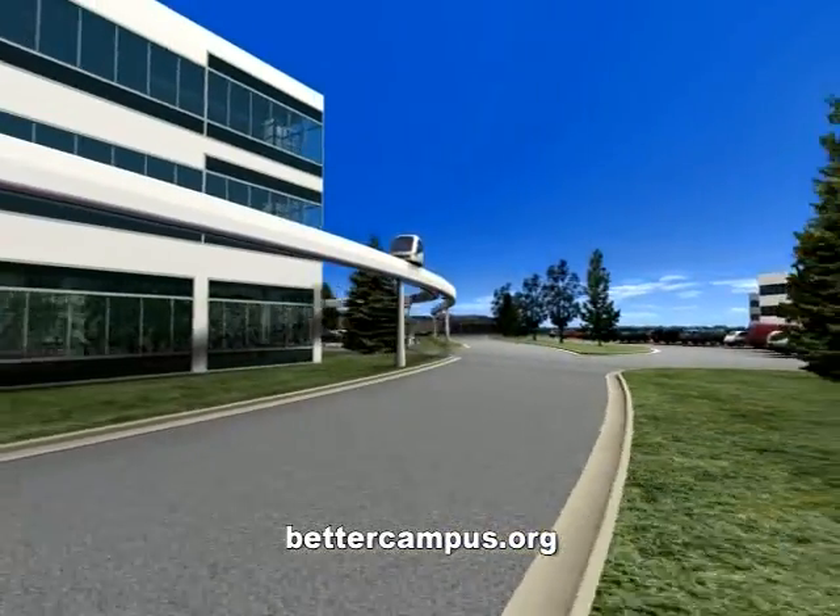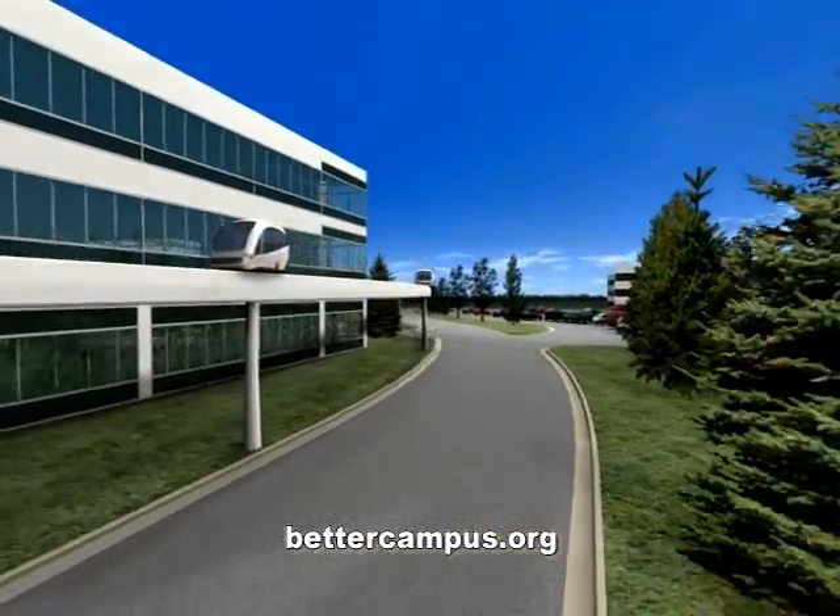PRT. Save time. Avoid hassle. Go green. For more information, please visit BetterCampus.org.